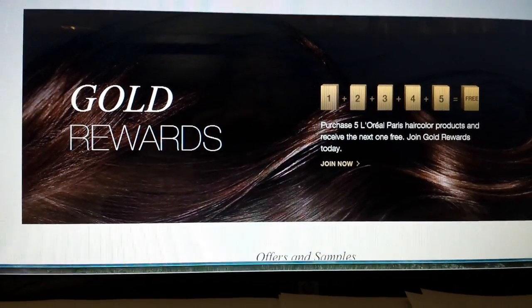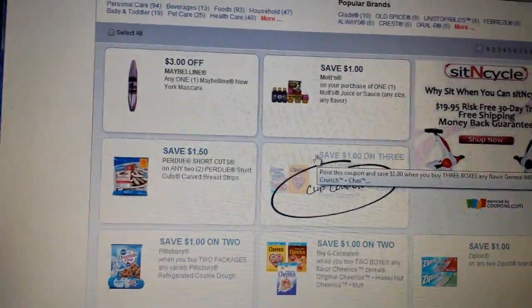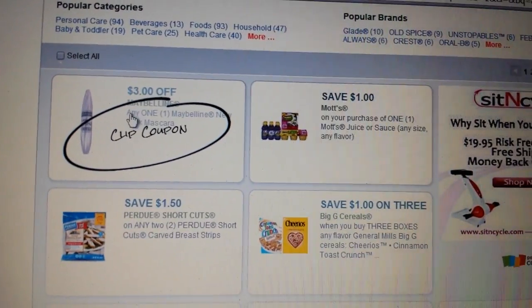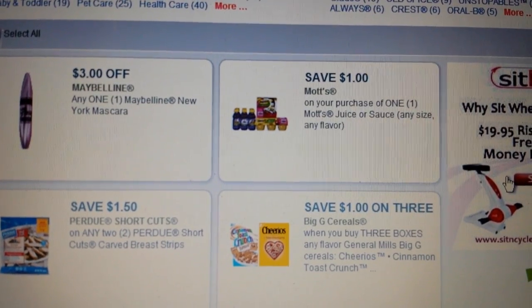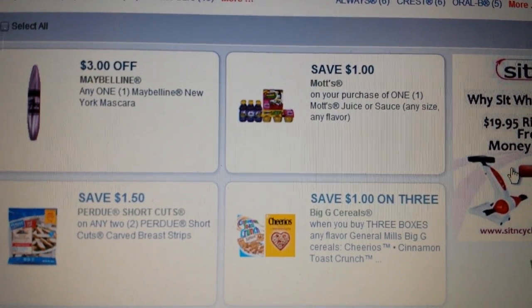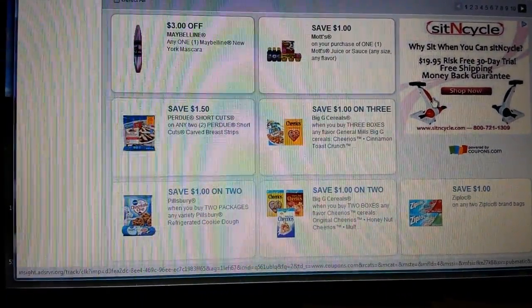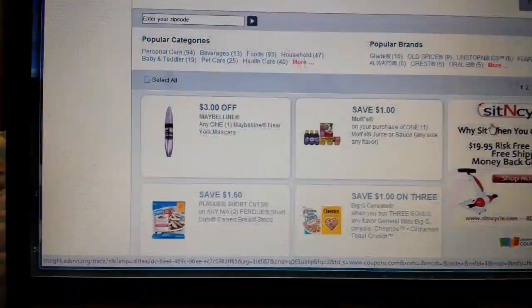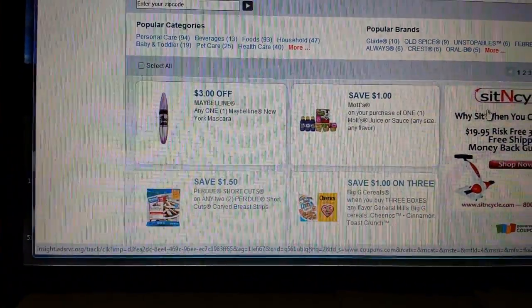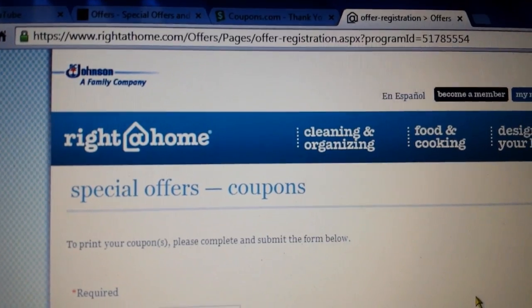A lot of people were saying it's just a dollar, but you have to log in to get the $3 one. On Coupons.com, I know people were talking about the $3 Maybelline coupon — it's still there. There's also a $1 off Mott's apple juice or applesauce. I used it at Meijer this week and got a really good deal on apple juice. That's on Coupons.com.